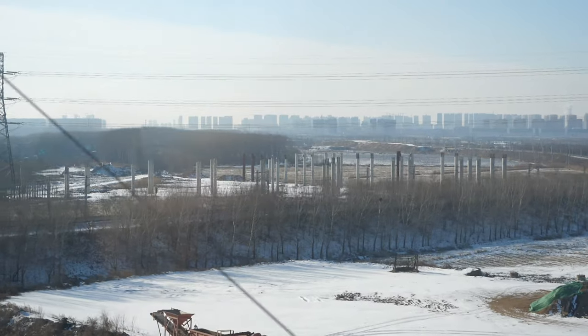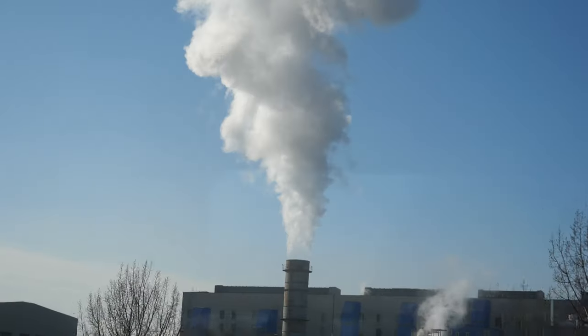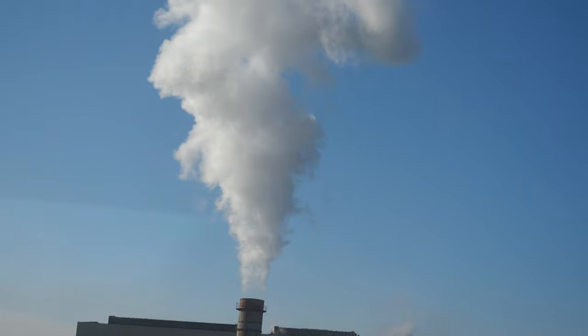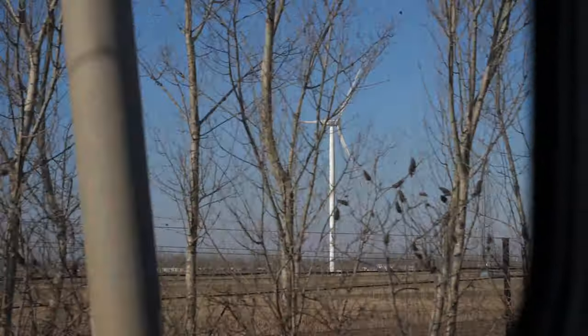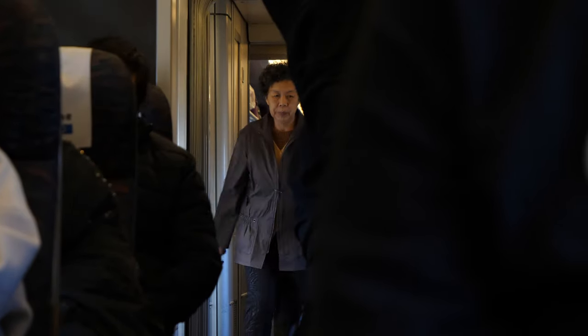We are a couple of hours in now on the train. I've noticed that the temperature is getting higher the further south we go — it's gone from minus 14 degrees and we're currently at minus 9 degrees. Compared especially to the trains we took through Russia, which were quite bumpy, this one is going nearly three times as fast and it's much smoother. I've been able to take a nap, and you can put your drinks on the table in front of you and they don't slide around — they just stay still. It's very smooth travelling.